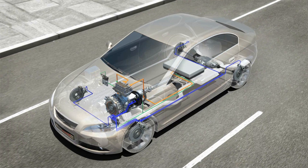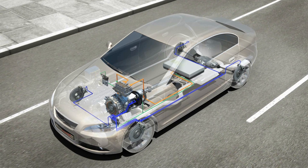The iBooster decides whether the engine of the vehicle brakes or the wheel brake is needed. The driver will not notice this — the pedal feels completely natural. What he will notice is that the range of his electric engine will be increased due to the recovery of energy during braking.